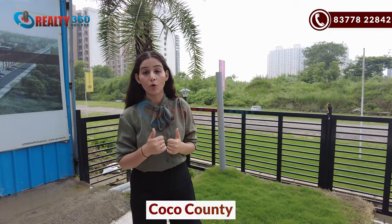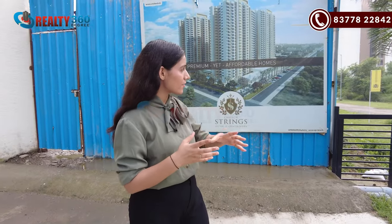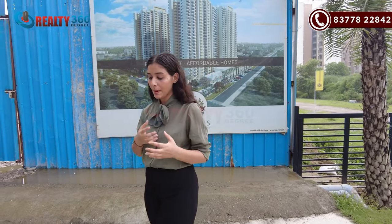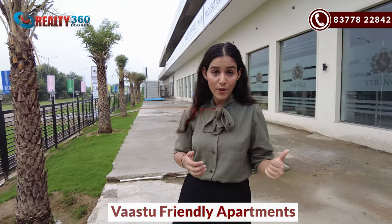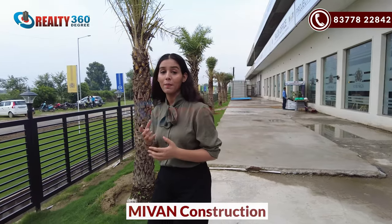You will find good neighbourhoods here. There are projects like Coco County and Mahagun Mywoods 2.0. Coming back to our project — you will receive your apartments in unfinished condition. You will get around 840 apartment units. All will be vaastu-friendly apartments. On one floor there will be 8 units with 3 lifts. The whole project is made with a mivan framework, and RERA delivery is scheduled for 2027.